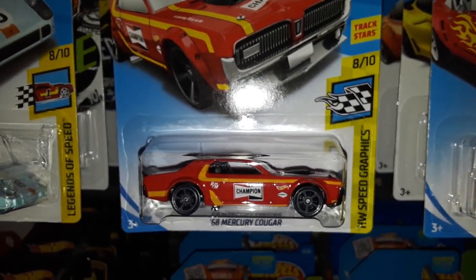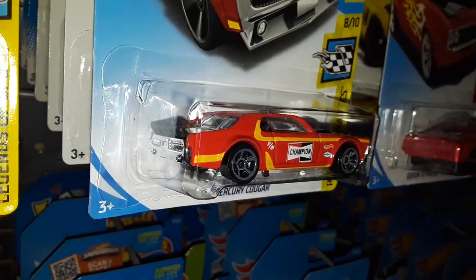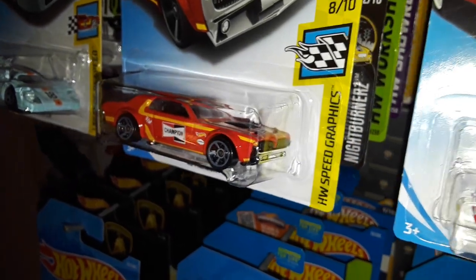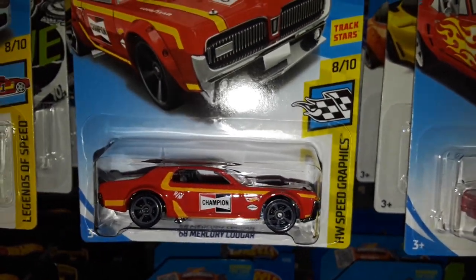Next up we have the '68 Mercury Cougar in the Champion Performance livery. Pretty nice — very underrated casting if you ask me.